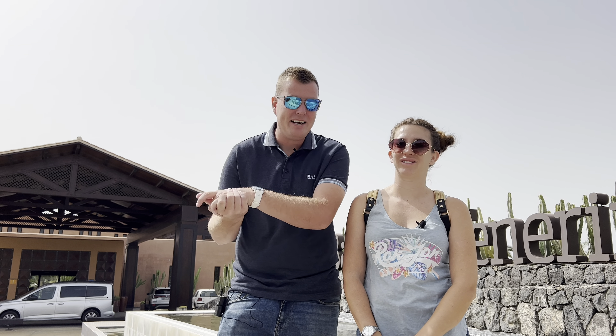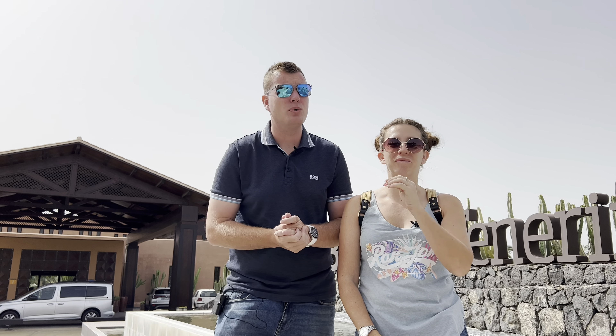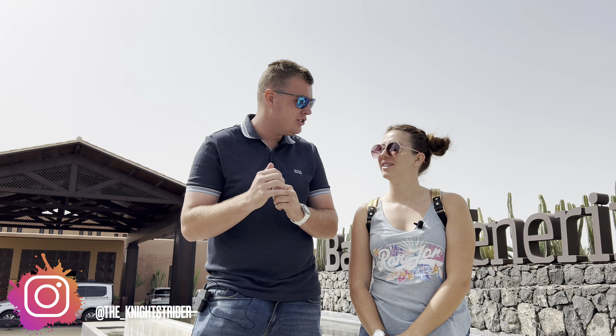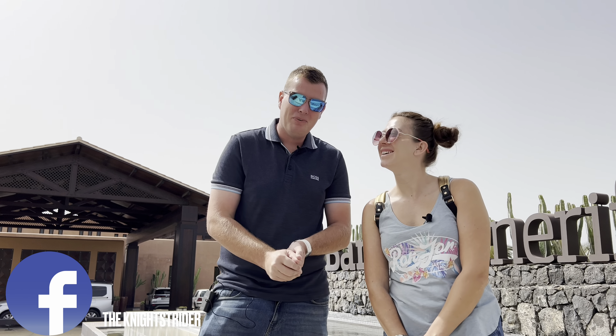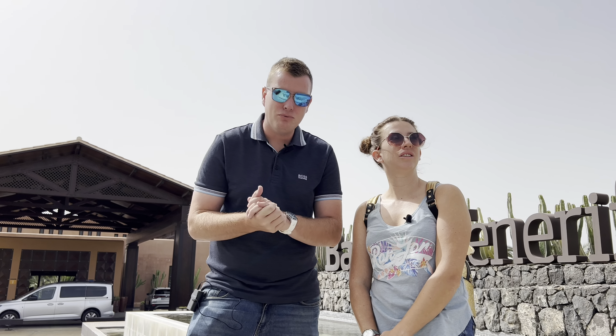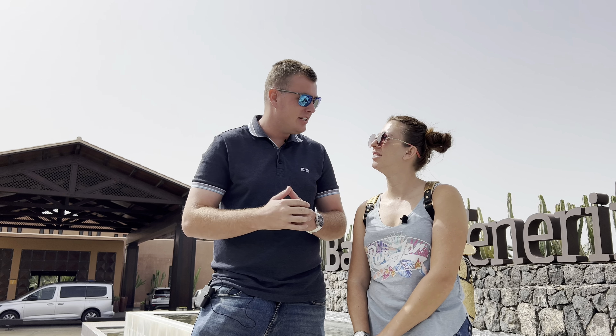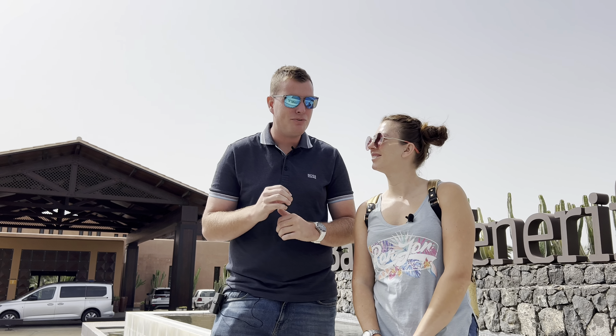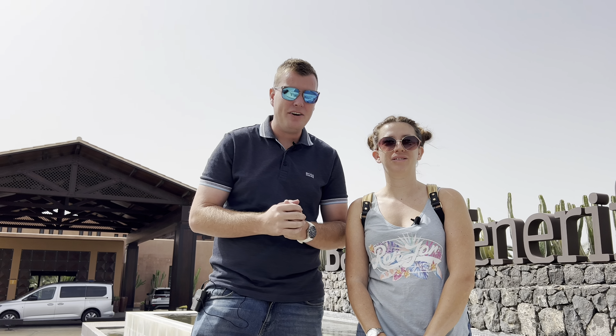We've just returned to Tenerife from our little break in Florida, so you've seen all those Florida vlogs. We do actually live here in Tenerife. This hotel is just ten minutes down the road from the airport, and just across that way is Golf del Serre. The hotel only opened in 2022 — it's new with some amazing features out the back. We're going to have a little walk around, not disturb anyone, and show you the area. A lot of people have been trying to book in since this show came out on BBC.